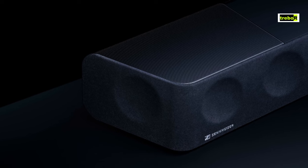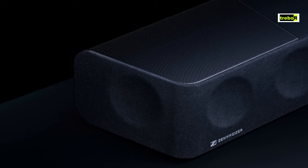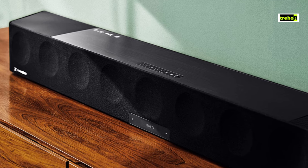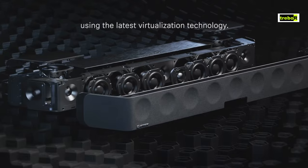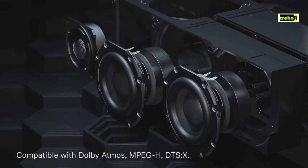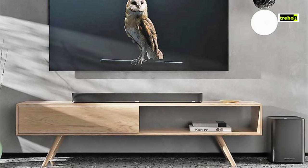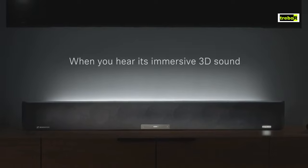The Sennheiser Ambio Soundbar Max is well connected, with HDMI eARC, optical, Bluetooth, Wi-Fi, and built-in voice assistants like Google Assistant and Amazon Alexa — it's like a tech wizard's dream come true. The Sennheiser Ambio Soundbar Max is like the red carpet event of soundbars. Yes, it comes with a premium price tag, but it's worth every penny for its exquisite design, mind-blowing audio quality, and an array of features that'll make you feel like royalty.